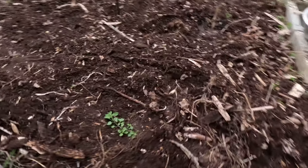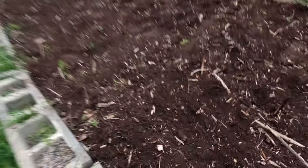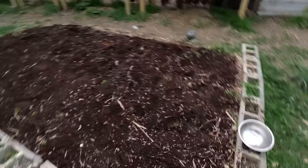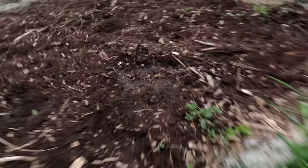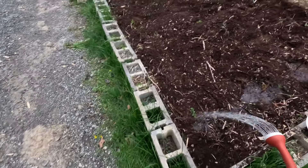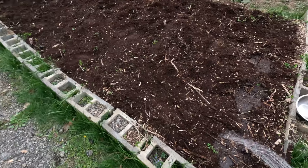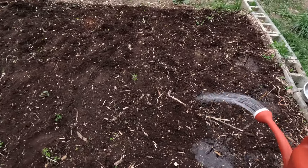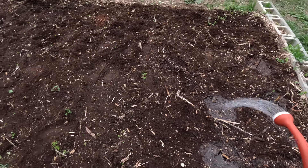Got my little sticks here for markers. We've got two rows of eight starting from the bottom, and then a little extra bonus one. I probably don't need to worry about watering them because it's due to rain over the next couple days, but we're gonna throw a little bit on here anyway. Super excited to have the comfrey in the ground finally.